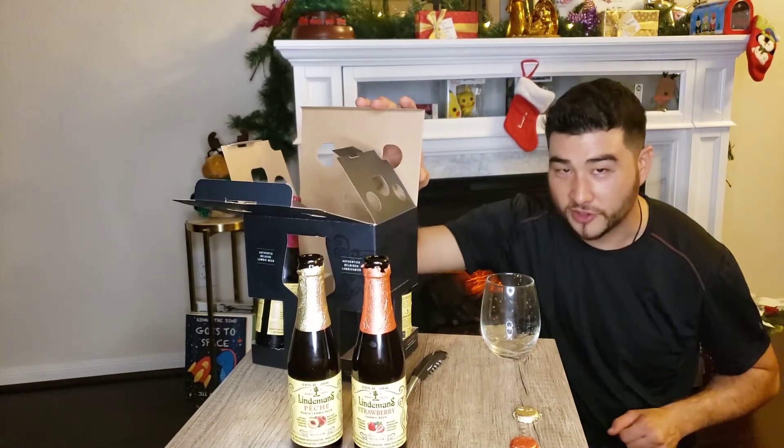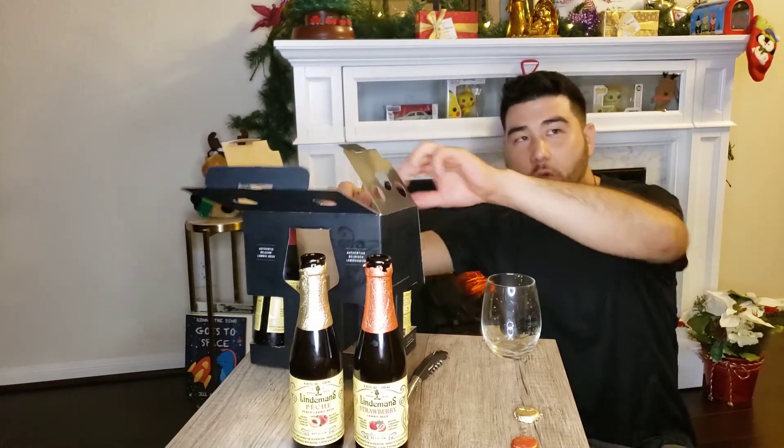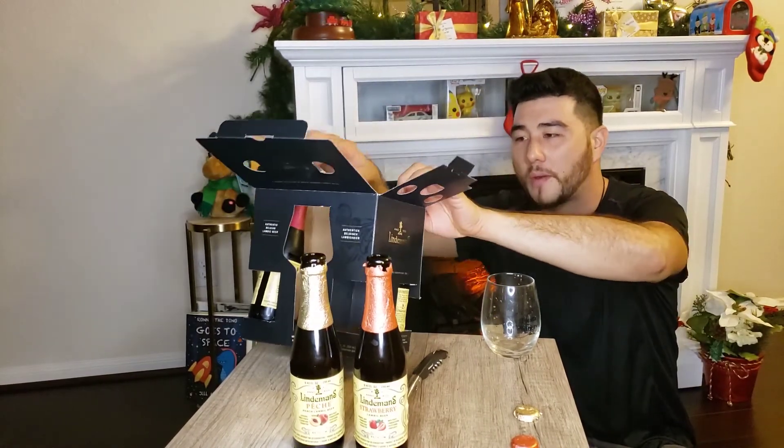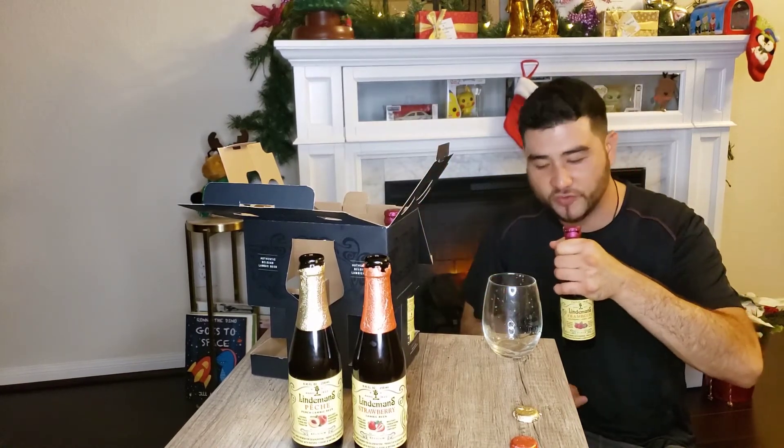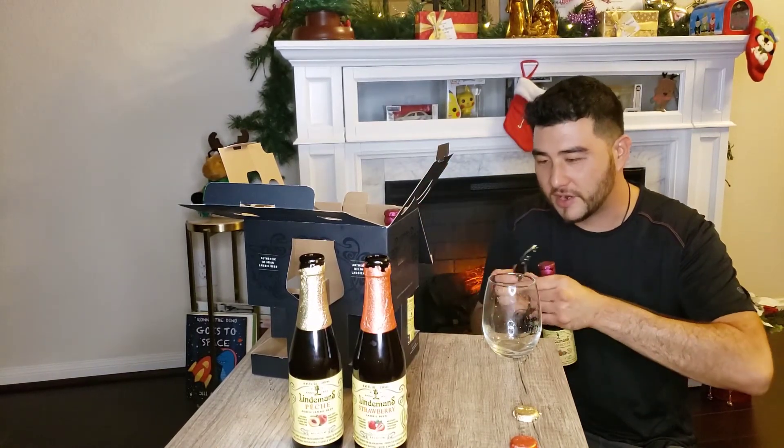That's just for all the people who like the crunch — we're not editing that out. This is a fun video; I get to drink and at the same time talk about beer.